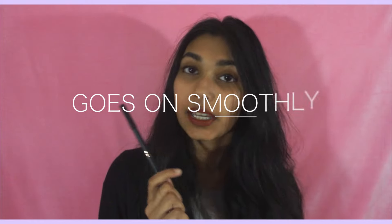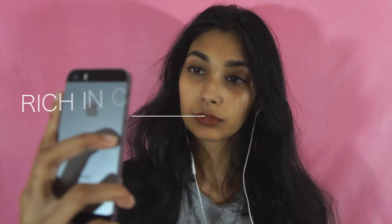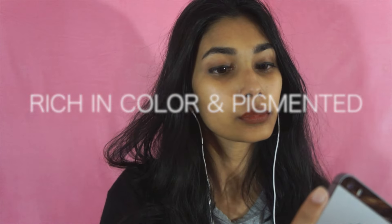So first let's start with the lip liner. One thing that I really like about it is that it goes on really smoothly and it feels extremely moisturizing, so it doesn't feel like a cheap drying lip liner. The next thing is that it's really rich in color and really pigmented, so I don't have to keep reapplying. I would definitely wear this alone without a lipstick because it's really just that pretty.